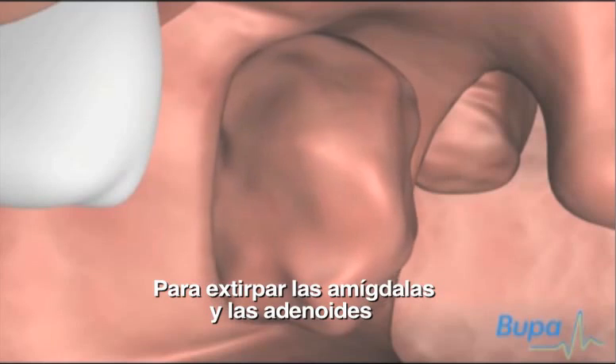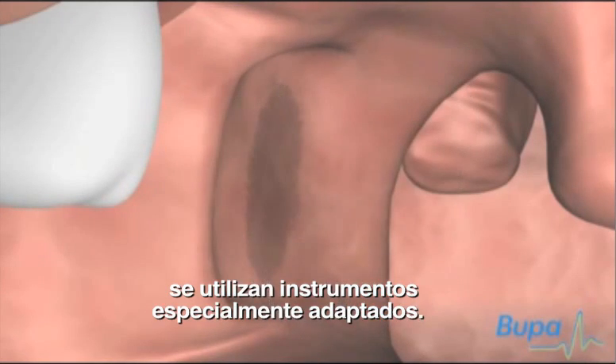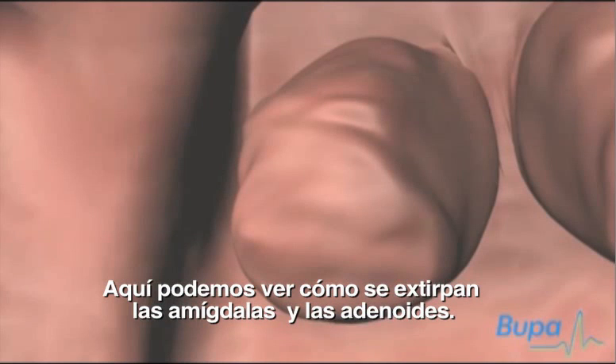Specially adapted instruments are used to remove the adenoids and tonsils. Here we show the tonsils and adenoids being removed.